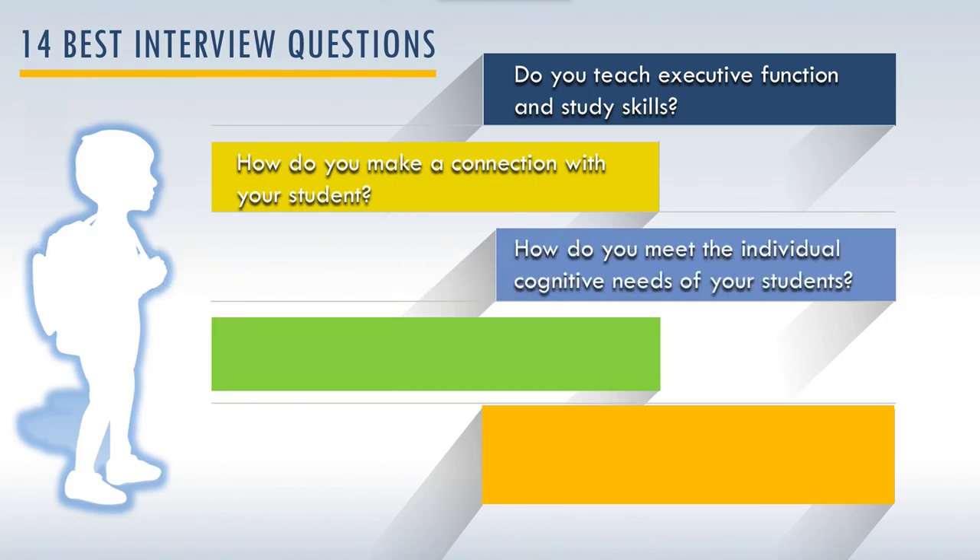How do you meet the individual cognitive needs of your students? What this means is we're looking at the cognitive strengths and weaknesses — how are they going to address specifically the remedial needs of the weaknesses, and also how are they going to support those students' strengths?